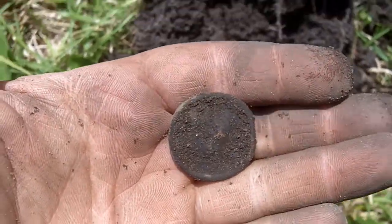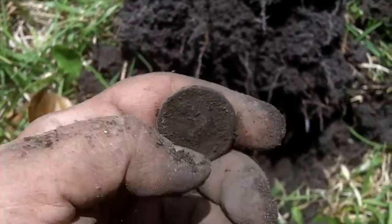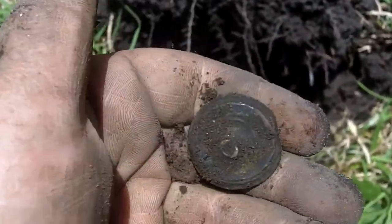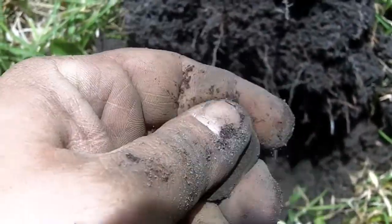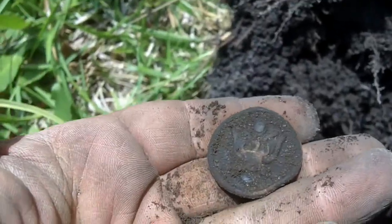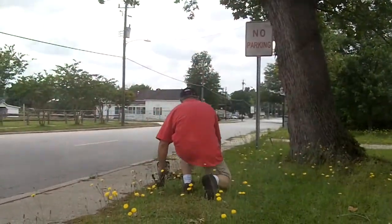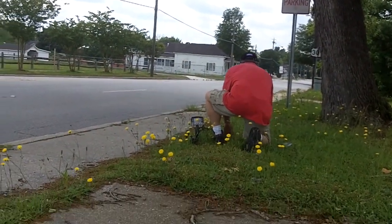Dad's still over there looking. I didn't find silver, but I did find something interesting — I thought it was a bottle cap at first. It looks like some kind of light army button or something. Old button, still got the shank. I don't know anything about buttons, but it's got an eagle on it — still a good find.